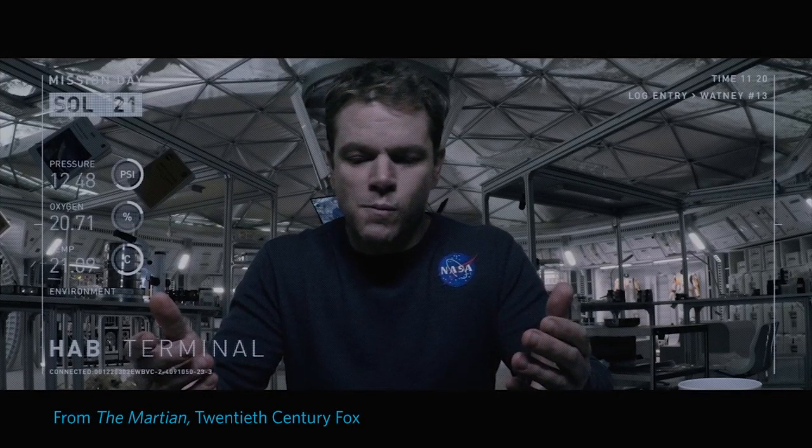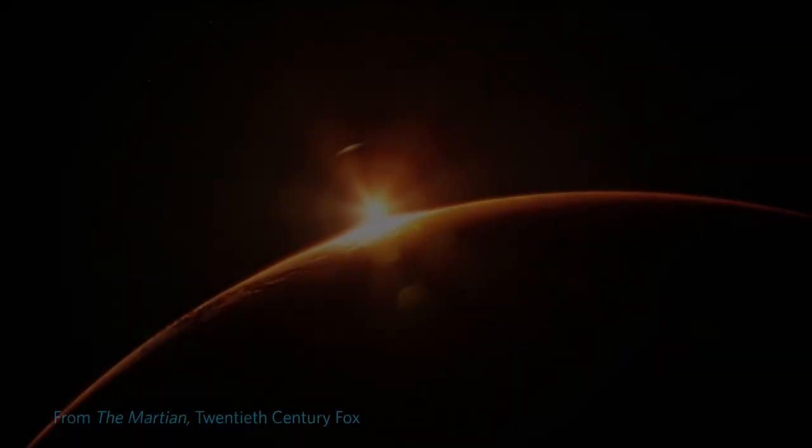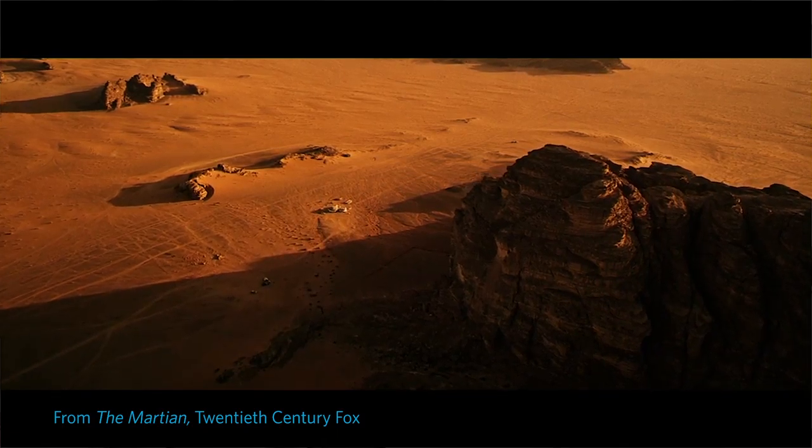I've got to figure out a way to grow three years worth of food here, on a planet where nothing grows. When humans go to Mars, we know they're going to need to grow food.